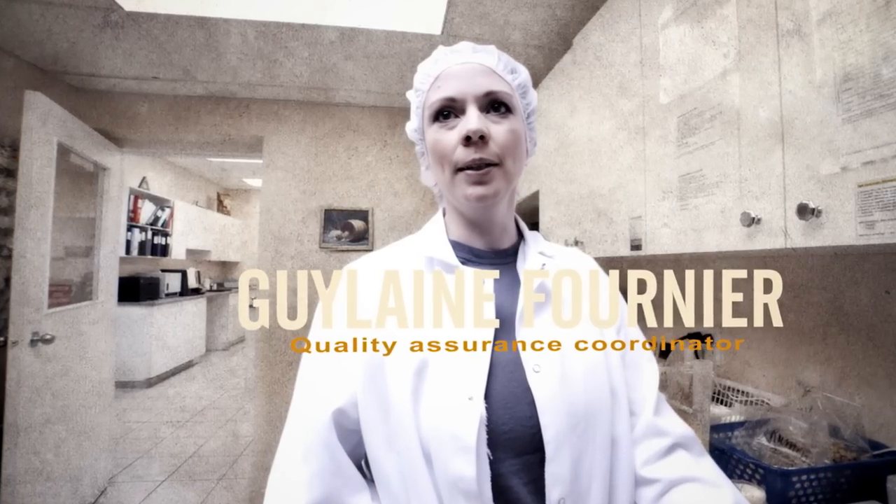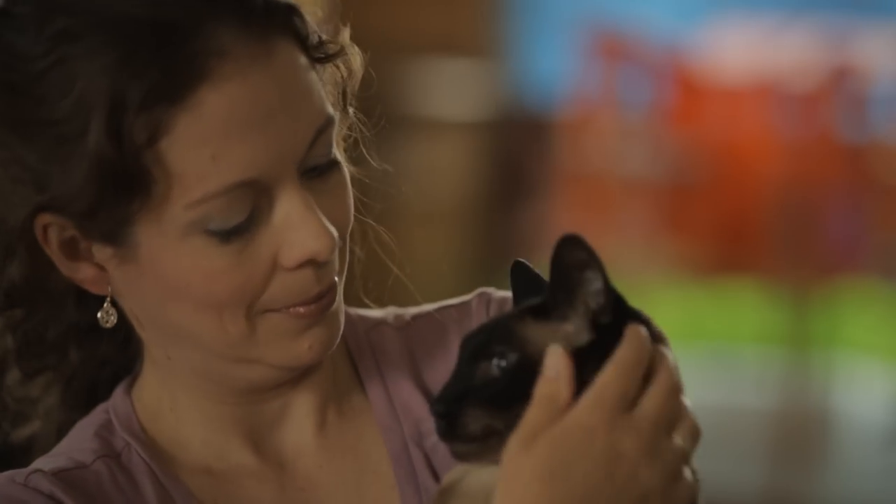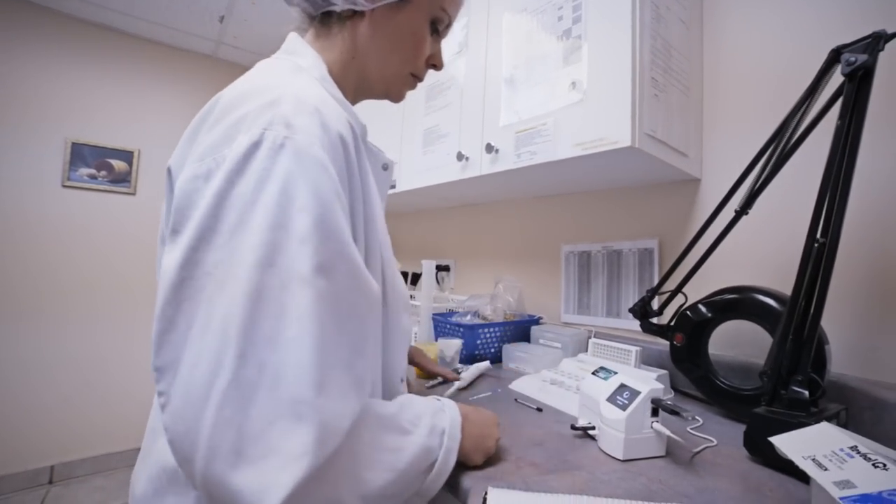Here, we analyze the raw ingredients. All the ingredients must be tested before we can actually use them.